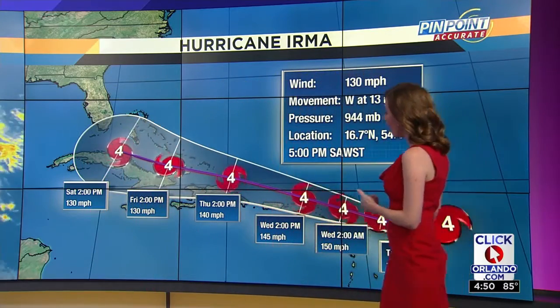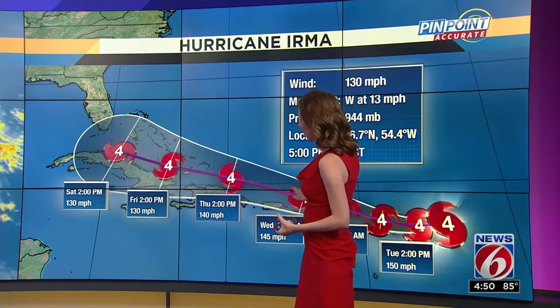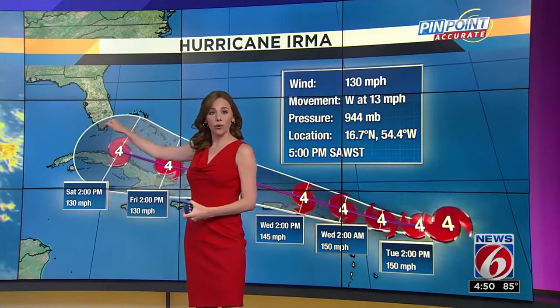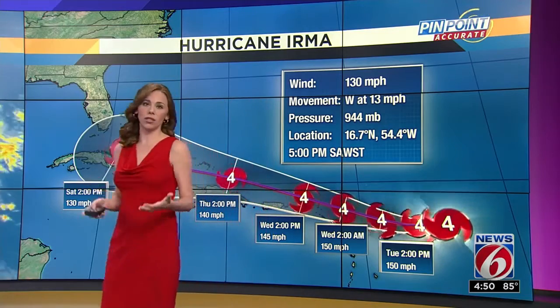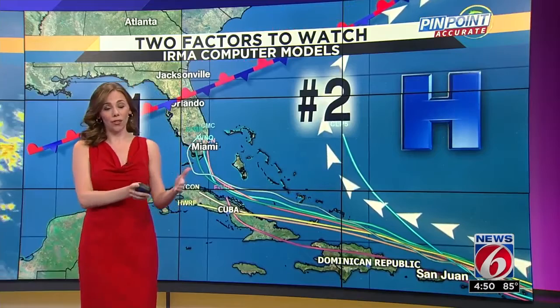I'm going to step out of the way because I know this is the part of the cone you're really keeping your eyes on. It's still anticipated to just brush parts of the Caribbean islands, threading Hispaniola as well as Cuba. But now the latest advisory does have parts of South Florida under the cone of concern — or cone of uncertainty, as we're going to call it — because by day five and six the models are still in very much disagreement. So we are going to have to keep our eyes on it not just for today but throughout the next couple of days.